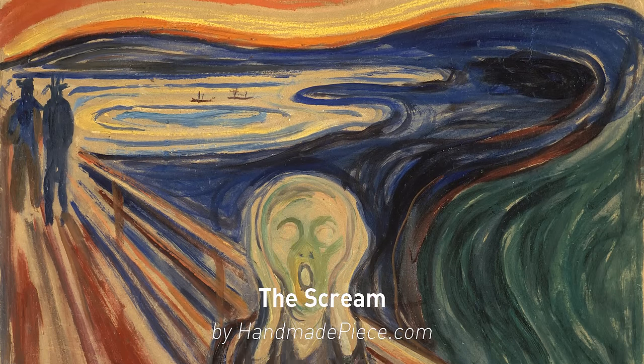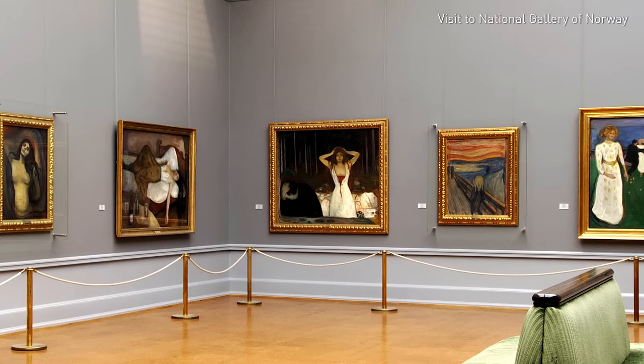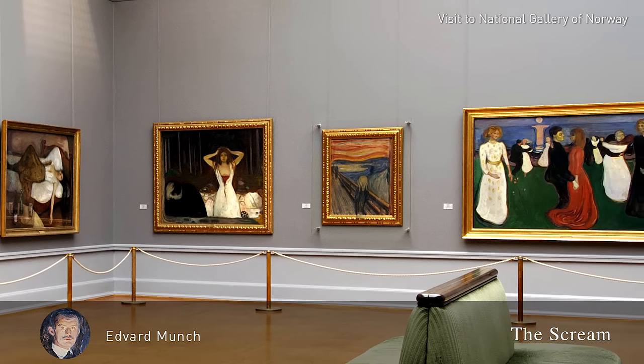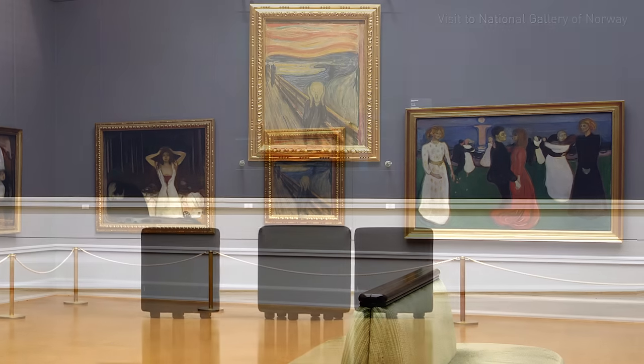Welcome to Handmade Piece, the biggest and most famous oil painting online gallery. How wonderful are our handmade reproductions? Let's find out through the video.